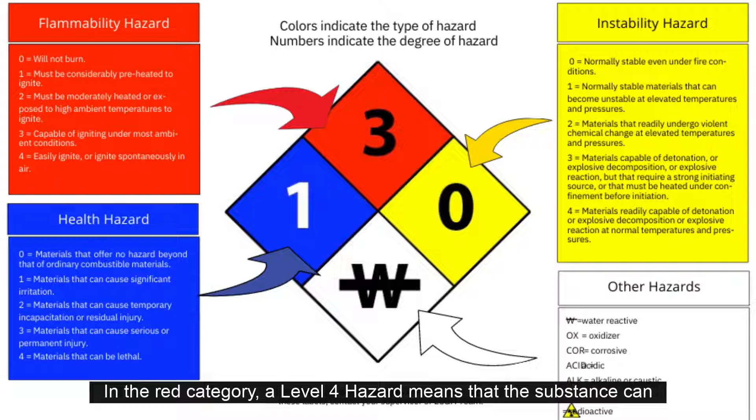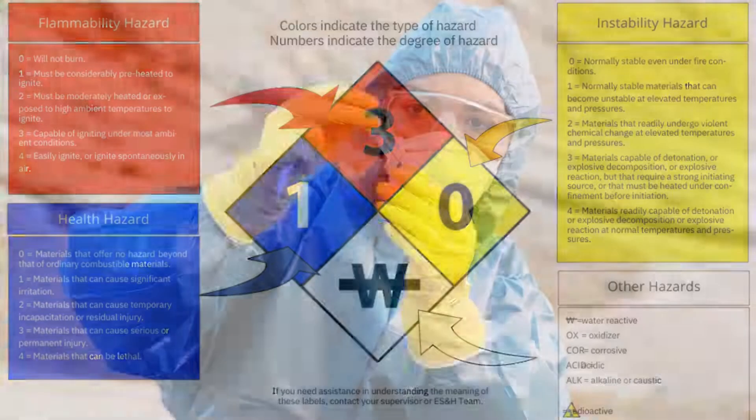In the red category, a level 4 hazard means that the substance can easily ignite, while a level 0 hazard means you can't ignite the substance.